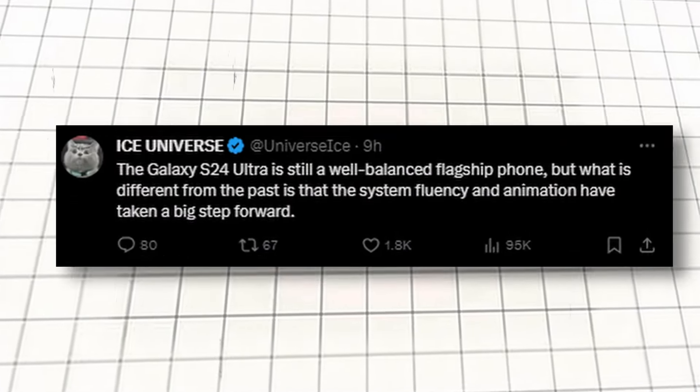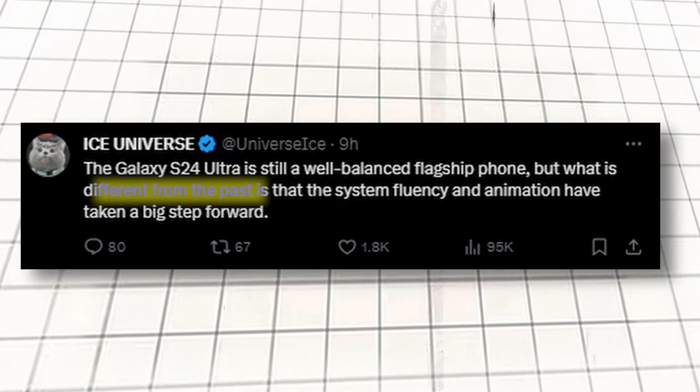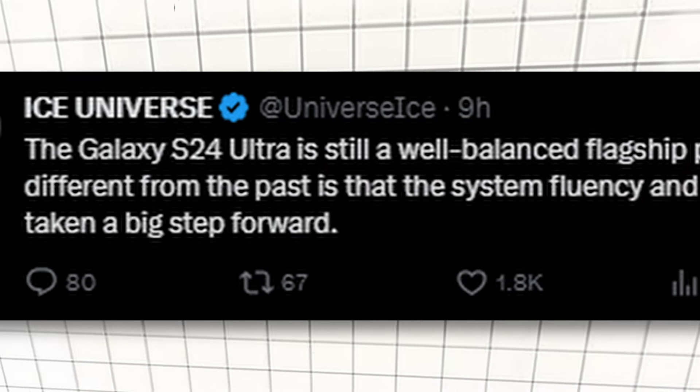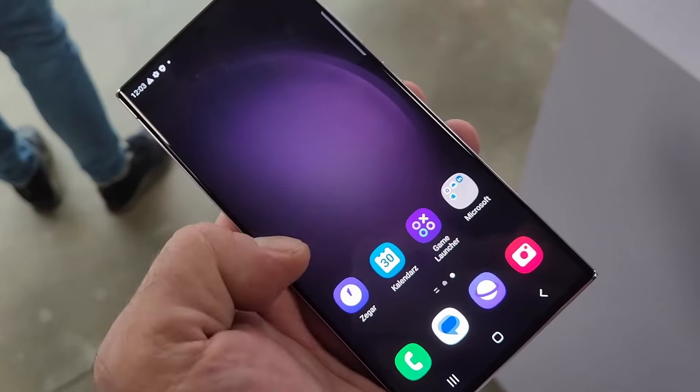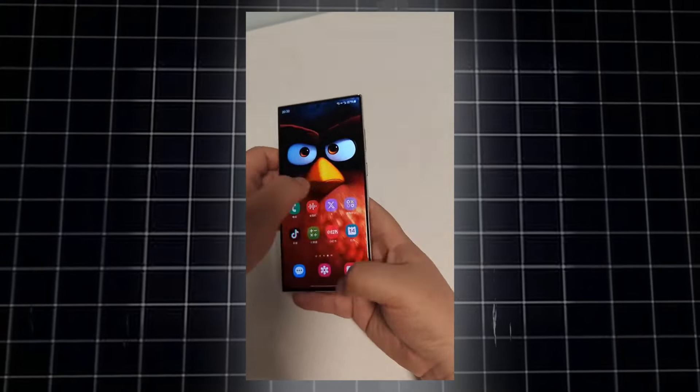According to Ice Universe, the S24 Ultra is still a well-balanced flagship phone, but what is different from the past is that the system fluency and the animations have taken a big step forward, which means One UI 6.1 works even better on the S24 Ultra compared to S23 Ultra.